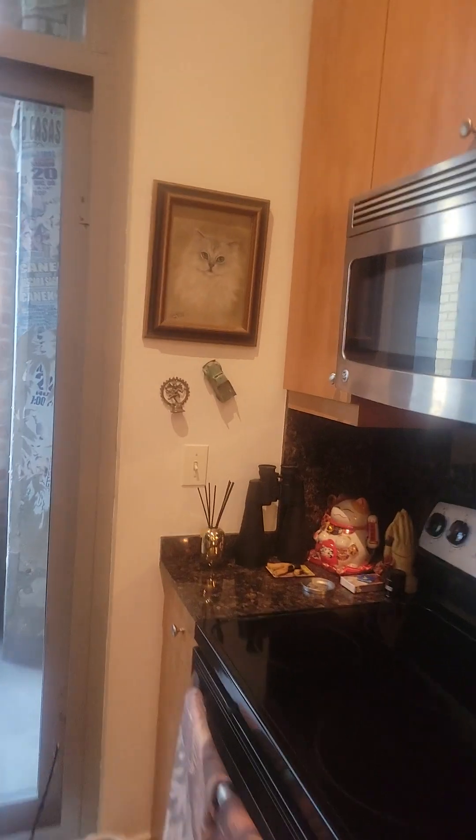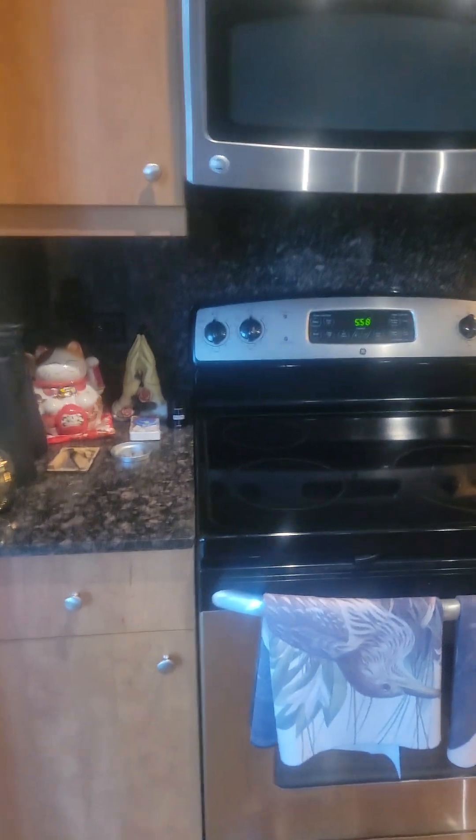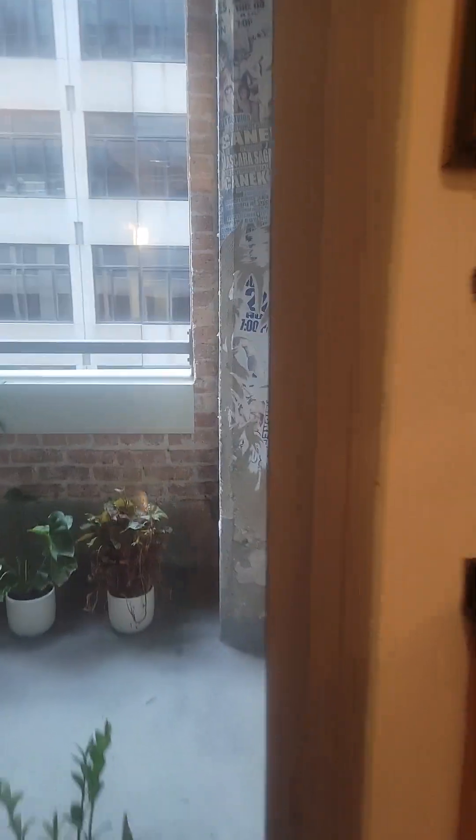You do have storage in the island. The microwave is built in. Stainless steel appliances — looks like that's an electric stove. And then you've got a pretty good sized balcony.